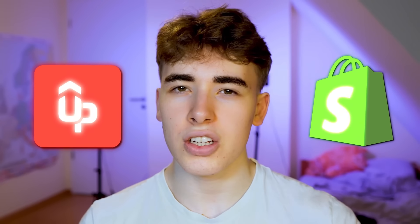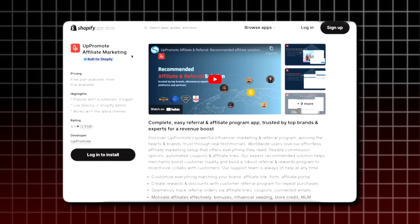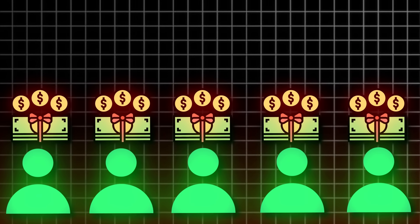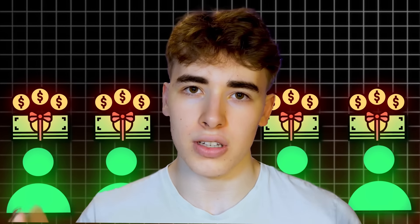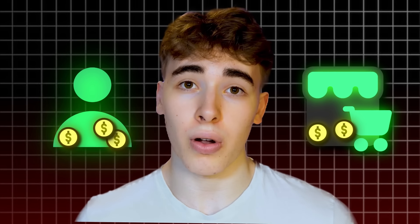For the affiliate program on Shopify, I used an app called Up Promote. You can simply download it on the Shopify app store, add it to your store, and customize everything. You can add flexible commissions, automated coupons, and affiliate links. You can even give bonuses to affiliates and store credit. It's a simple way to increase revenue on your store — the affiliates get money and you get even more because they're promoting your product. It's also a great way to bring friends into the business as affiliates. There's a link in the description for a 14-day free trial.